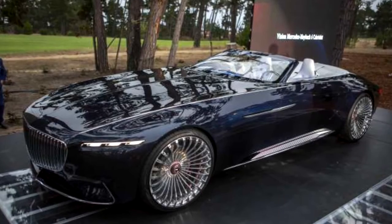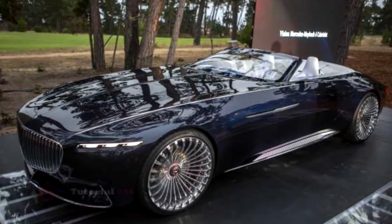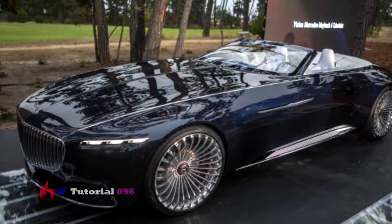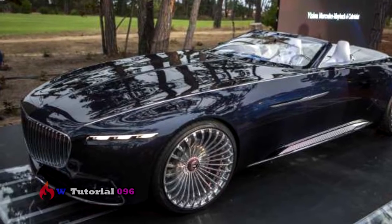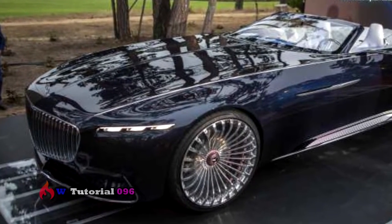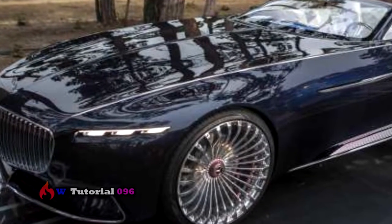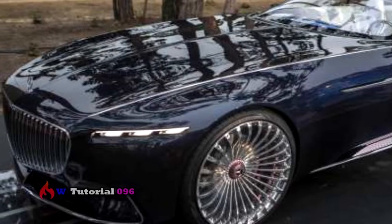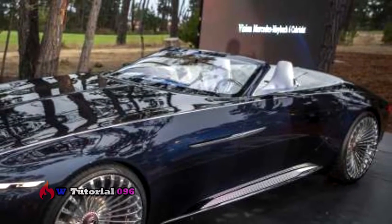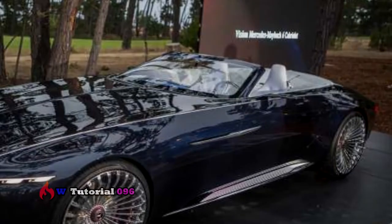2017 Pebble Beach Concours. The Vision Mercedes-Maybach 6 Cabriolet made its debut with the top down at Pebble Beach. Part of last year's Concours d'Elegance, Mercedes-Benz introduced the stunning Vision Mercedes-Maybach 6 Concept Vehicle. At the time it seemed like the stunning car would be tough to top, but Mercedes achieved that by removing said top. The Vision Mercedes-Maybach 6 Cabriolet wowed the invited crowd at its world debut during a special event on August 19th in Pebble Beach, California.